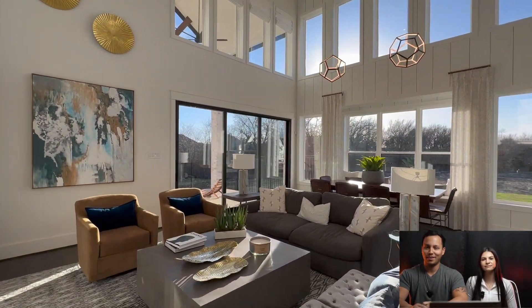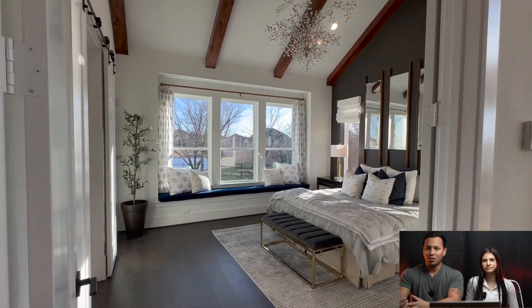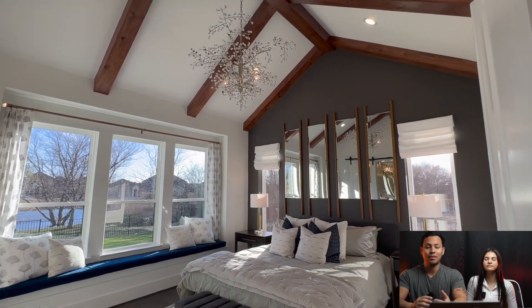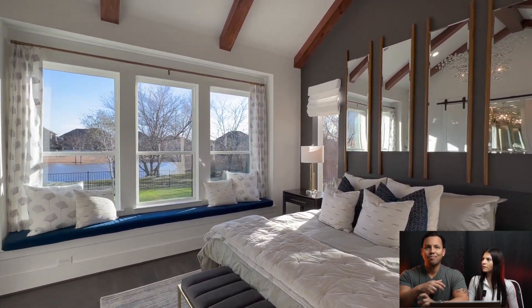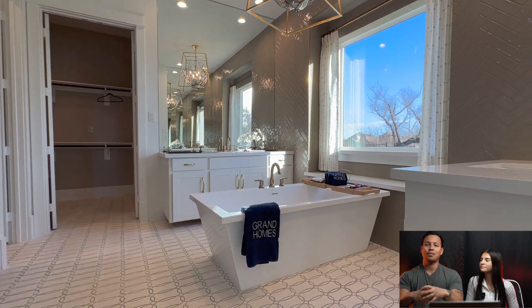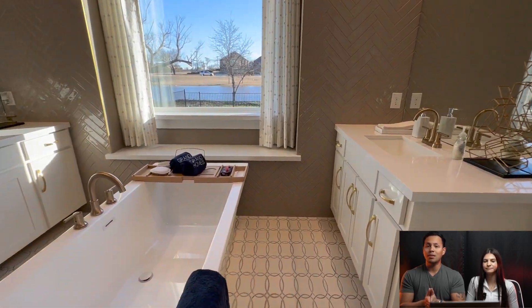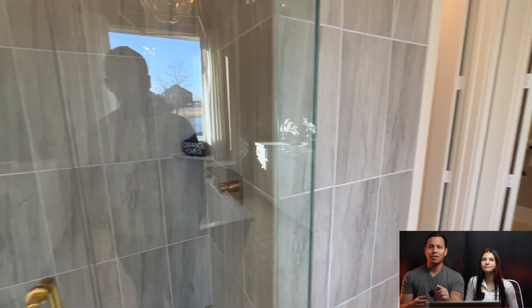Okay guys, we're back. We experienced a little bit of technical difficulties with the battery and the camera, but we are floating into the owner's suite right now — we're about to see the primary bedroom, the bathroom, and then the backyard space. We're in Celina, right off Preston Road. Relative to Frisco and Prosper, it's about a 25-to-30-minute drive from Frisco, Texas, and about 15 minutes up the road from Prosper. As you drive through, you're going to see so much development. The fact that Grand Homes is building this community — it's relatively new, about two months old — the pricing you're getting right now just north of $650,000 is incredible.